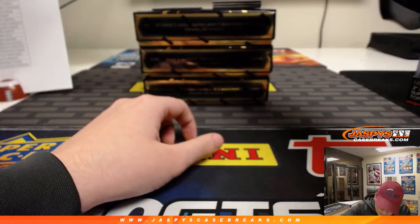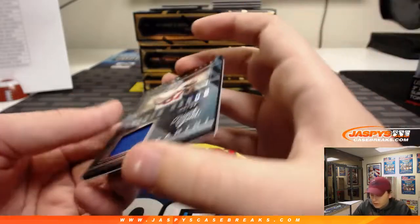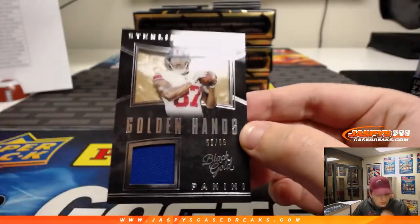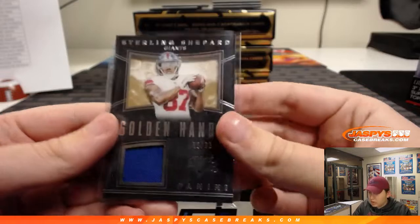All three of those are hits. First hit of the break: 55 out of 99 Sterling Shepard. New York Football Giants — Mark with that one.